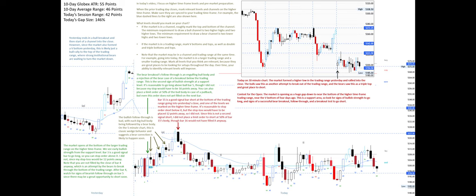Bar 15 is a good signal bar short at the bottom of the trading range, going into yesterday's close and one of the levels we marked on the higher time frame. It's reasonable to place a stop order short below it, but the stop loss would have to be placed 12 points away, so I did not. Since this is not a second signal short, I did not place a limit order to short at 50 percent of bar 15's body, though bar 16 would not have filled it anyway.